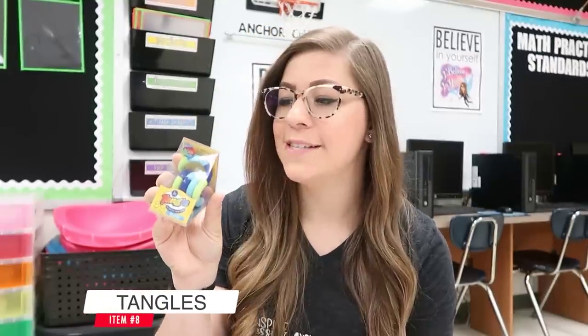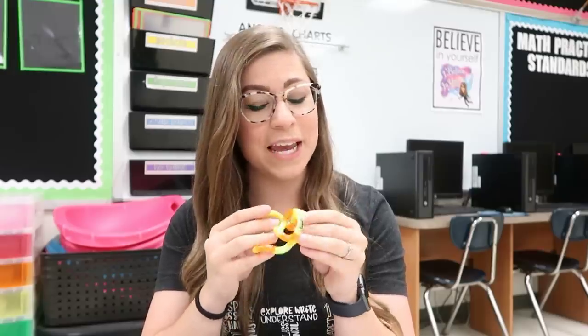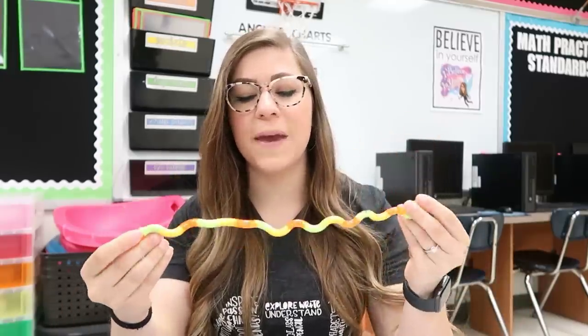My next item is a fidget for my calm-down bin called a tangle — mine is actually a tangle junior. I purchased a three-pack on Amazon after seeing some of my students using them in class. I really like it because it is quiet — it doesn't make any noise — but you can easily move and manipulate it to relieve anxiety. Students can also take them apart and move the pieces around. It's super simple but I think it can be very beneficial for students.